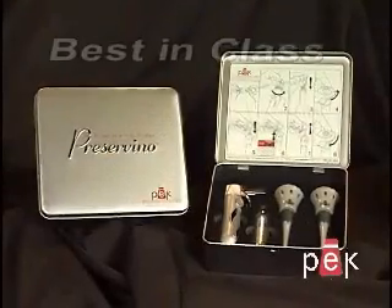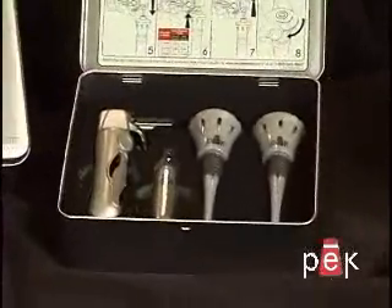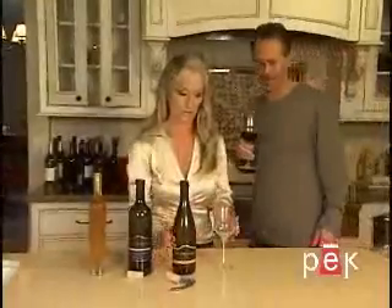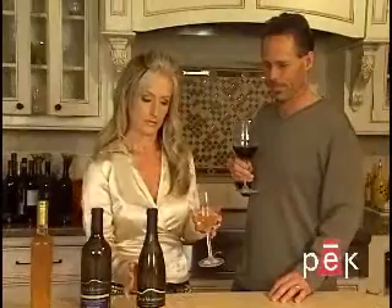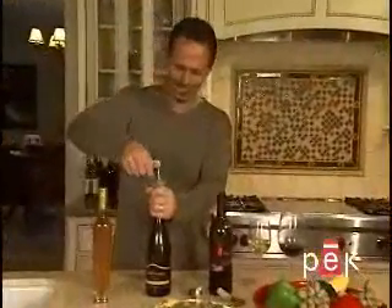The Peak Preservino is best in class for wine by the glass. The moment you open a bottle of wine, exposure to the air begins to change its character. The Peak Preservino extends the life of an open bottle of wine for days or even weeks, and will keep wine at the peak of freshness.